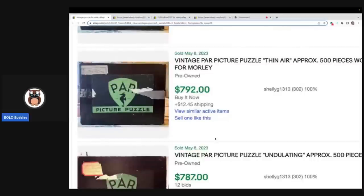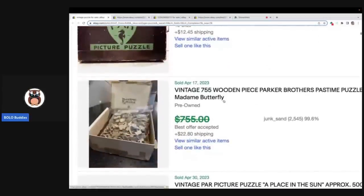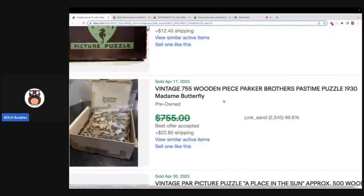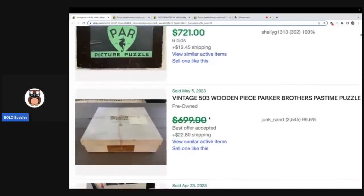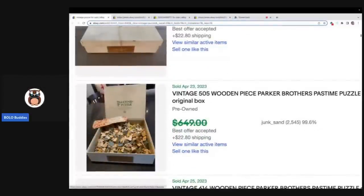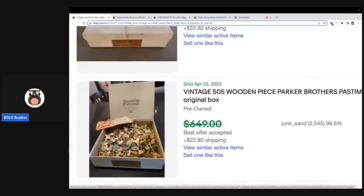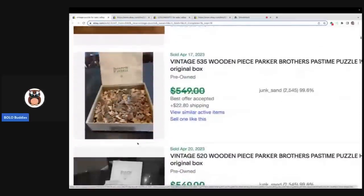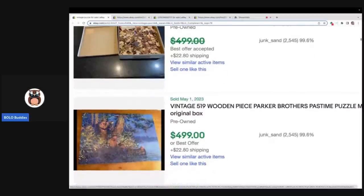Here is another one — this one is by Parker Brothers, a Pastime Puzzle from the 1930s, and it is also a wood puzzle. So you're looking for wood puzzles — those are the big money bolos right here. See how they're cut into little shapes? They are incredible. So this is just giving you an idea of some things to look for. I'm going to keep scrolling, but you're going to see all of these big money bolos are actually wood puzzles.